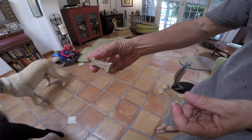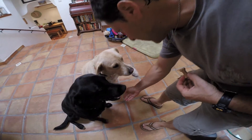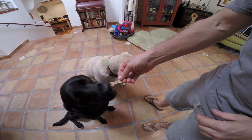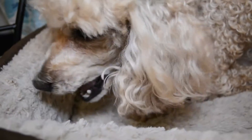Koopa.com has a great deal running right now on Bedtime Bones. Bedtime Bones are made with all organic ingredients — no wheat, soy, corn, or fillers — making this treat a healthy, natural choice.